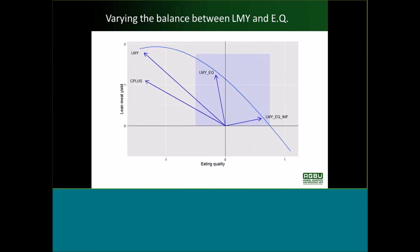We have those different indexes available for consideration. In discussions with various people, the consensus so far has been that it would be best to push towards the LMYEQ IMF index. But as part of this consultation, we're interested in your feedback on what direction we should be going and how hard we should be pushing eating quality with respect to lean meat yield.